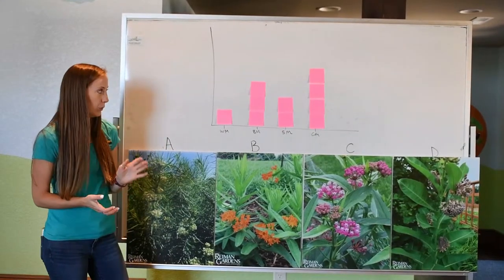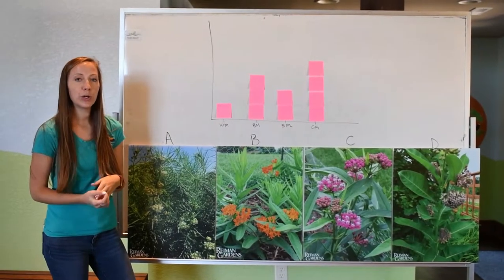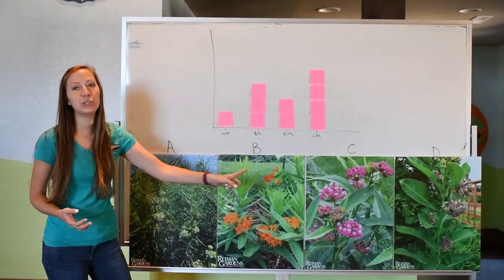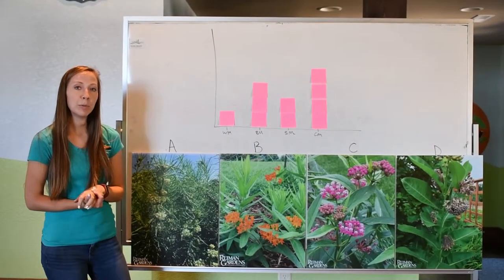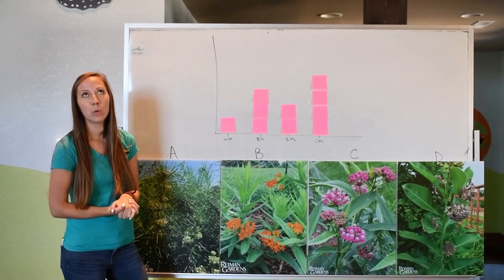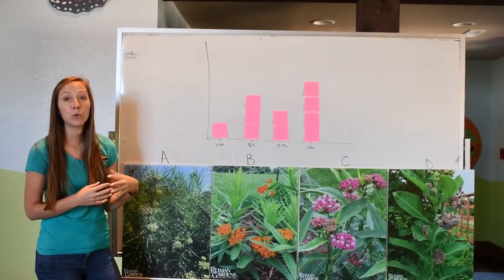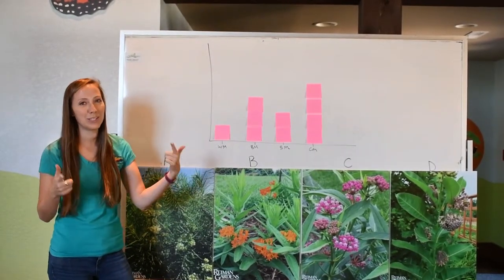Now what we're going to do is I want you guys to come up with a hypothesis or a prediction. If we were to actually do this experiment — which we are going to do — which type of milkweed do you think the caterpillar is going to choose to eat? Come up with a hypothesis, and then we're going to feed three caterpillars all four types of milkweed leaves. Over the course of the next week, we'll see which one the caterpillar prefers. First, make those hypotheses.